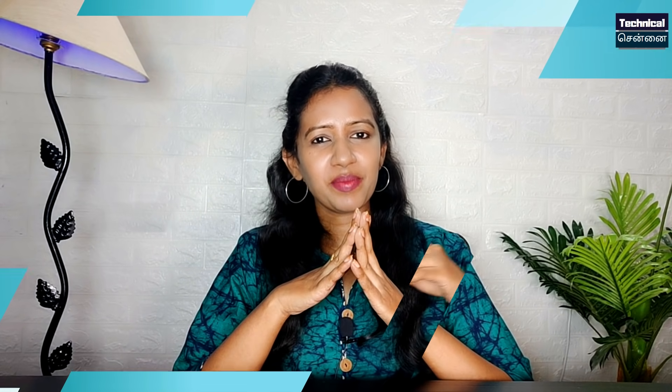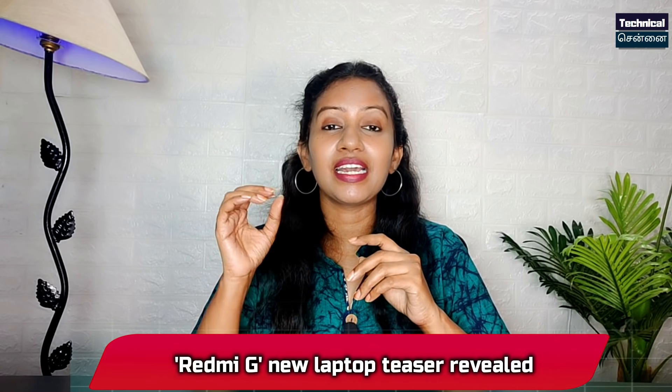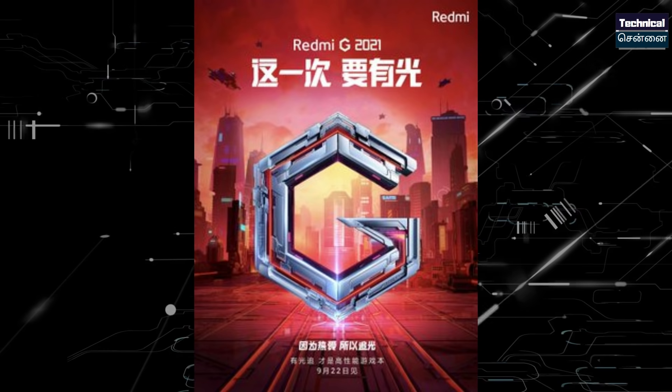There is a gaming laptop teaser called Redmi G. This is a concept design. The launch teaser is September 22nd. In September 22nd, you can launch a gaming laptop in China and in India.